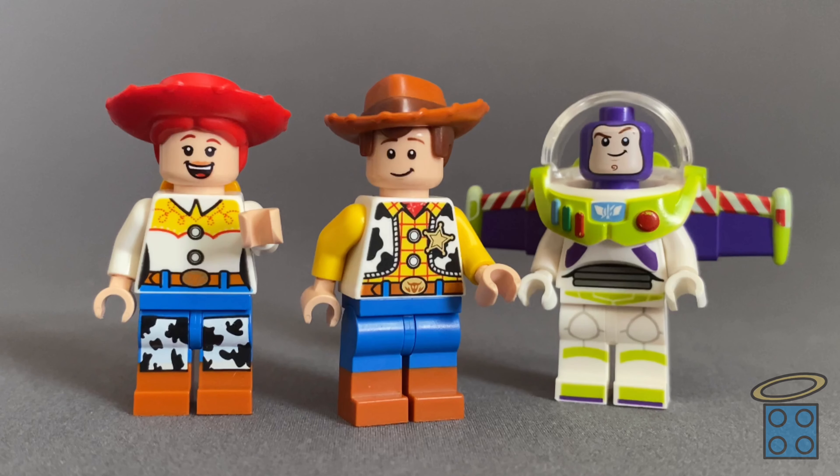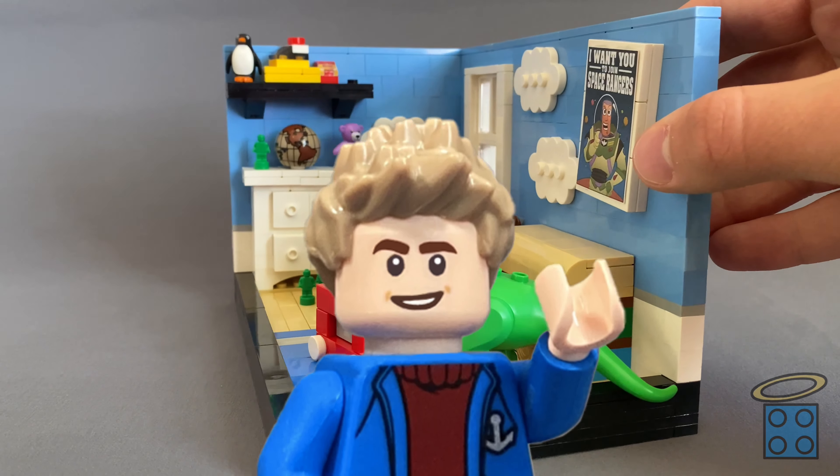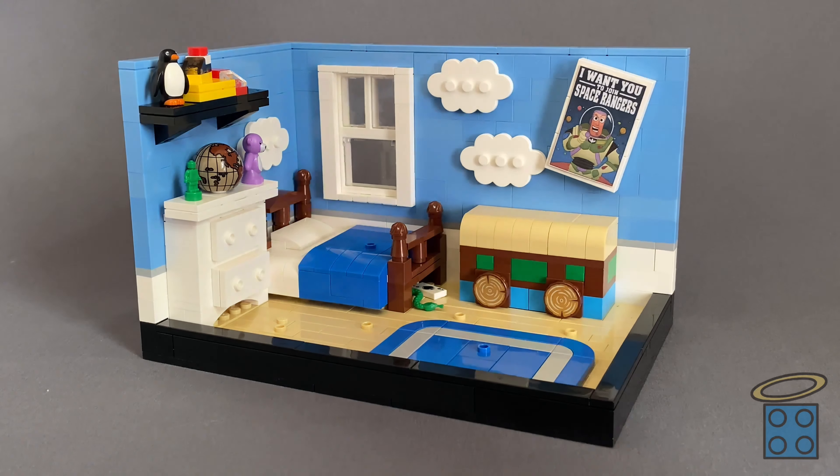Ladies and gentlemen, dogs and toys alike, welcome to The Holy Brick. I'm Luke, and right now you are currently looking at my childhood. And if you don't already know what this is, or you didn't read the title, this is Andy's room from Toy Story recreated entirely out of LEGO.